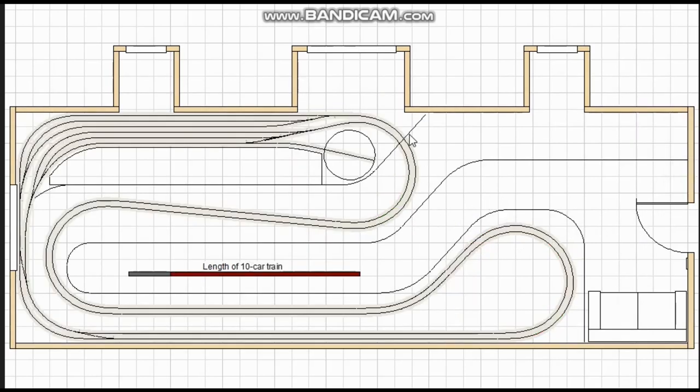Here is the first actual folded dog bone plan that I drew. I've tried to find room for a decent-sized staging yard hidden behind the scenic area. The idea behind this plan is a nice big area in the northeast corner — the top right corner — where we can build a switching town or something like that. When the client saw this, he asked if the staging yard could be brought out into the open and made into a visible yard, so that's what I drew next.